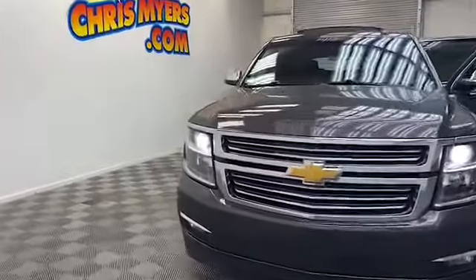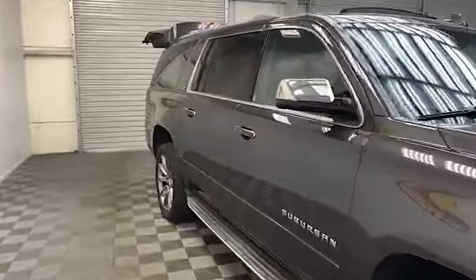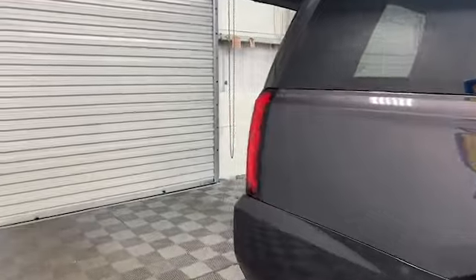Brand new door inventory here at Chris Myers Auto Mall in beautiful Daphne, Alabama. We have this 2015 Chevrolet Suburban 1500 LTZ SUV.